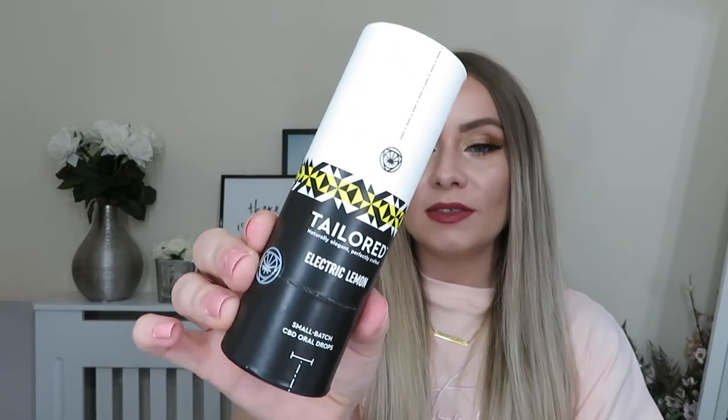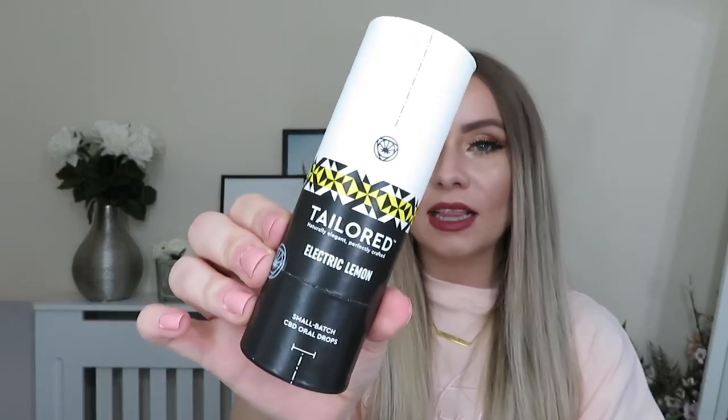Next is this box from a brand called Tailored, who I've never heard of before. They're small batch manufacturers of CBD oral drops and CBD vape liquids. They've sent over some of their CBD oral drops to try — sent over in electric lemon flavor. You can basically just add a few drops underneath your tongue, or add it to food or drink to get the benefits of the CBD oil.